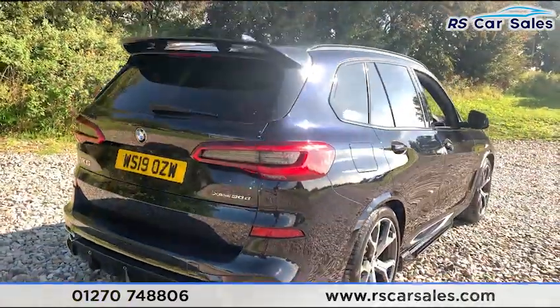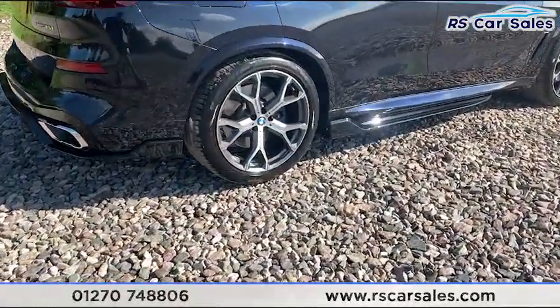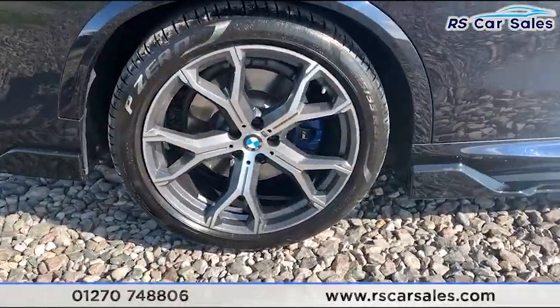This vehicle is free from any major marks, dents or scratches, and the rear looks superb from every angle.